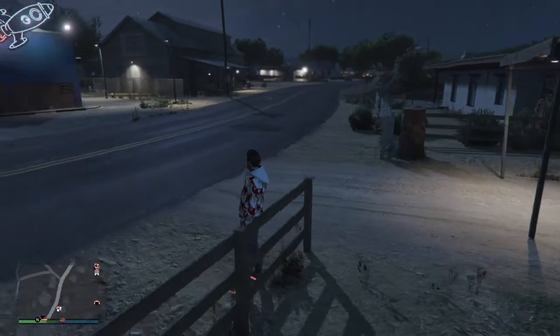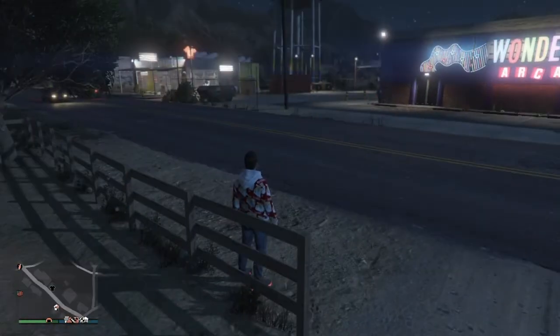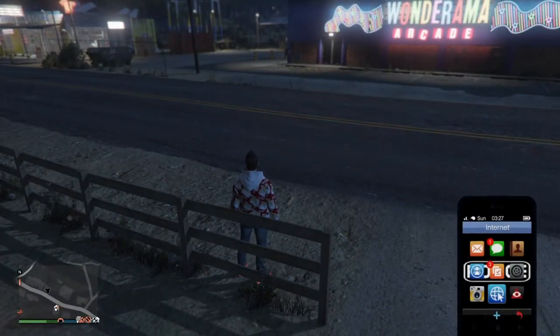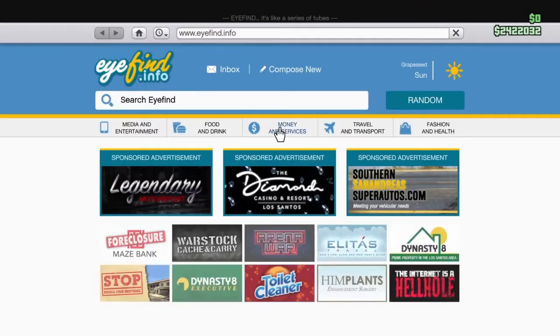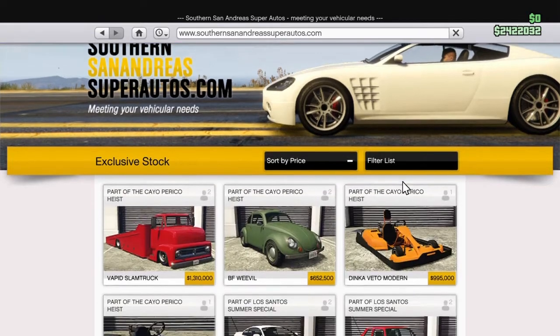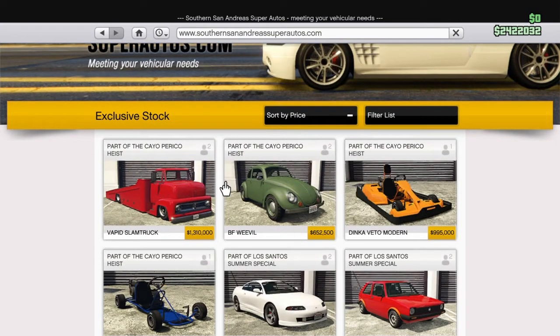What's up guys, we're out here in GTA 5 and today I'm going to do a vehicle review of the BF Weevil. If you look here, the BF Weevil is going to be the second one on the list. I did the mission for English Dave so mine is 652,000, but usually it's about 860,000. I'm going to go ahead and buy it.